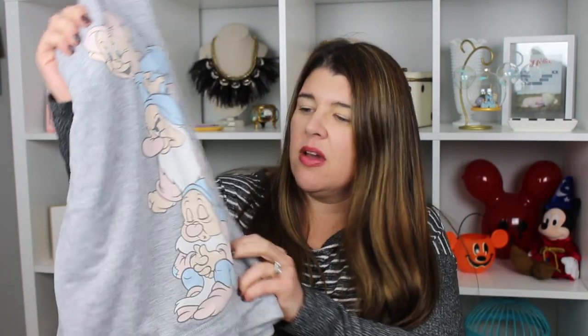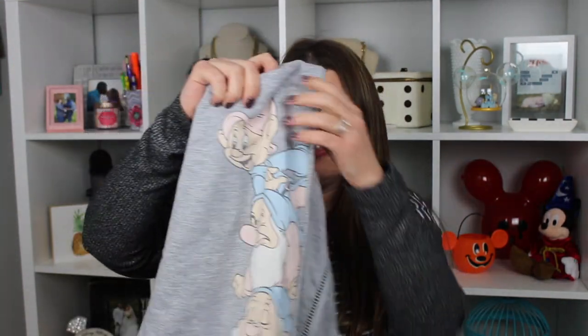Next, I got some fun lounge pants. These are actually from Walmart — we were in Walmart picking something up and I saw them. They have Dopey, Grumpy, and Sleepy printed on the leg. They're kind of oversized, bell-bottom-style lounge pants. They have this cute detail in the pocket — it's like cut out. I think they were about $12. My Walmart only had two sizes but I did see them online — I'll try to link them below. I thought those were cute just to wear around the house and lounge around in.